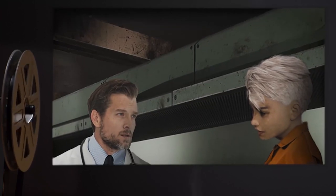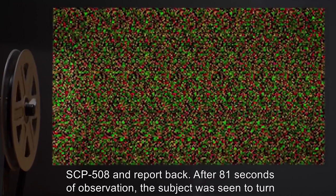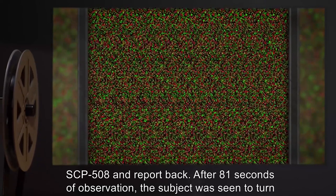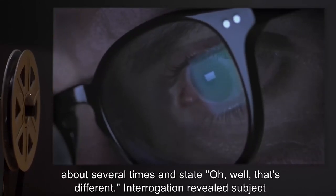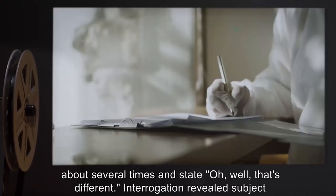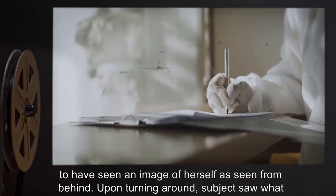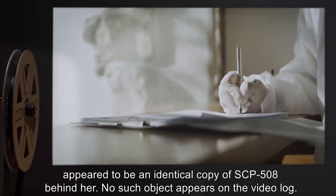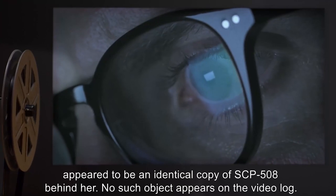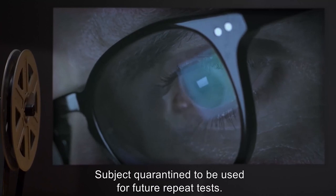Experiment 7: Repeat Female Subject D-9801 was instructed to enter the test chamber, observe SCP-508, and report back. After 81 seconds, the subject turned about several times and stated, 'Oh, well, that's... different.' Interrogation revealed the subject to have seen an image of herself as seen from behind. Upon turning around, the subject saw what appeared to be an identical copy of SCP-508 behind her. No such object appears on the video log. Subject quarantined for future repeat tests.